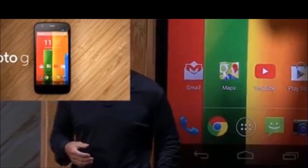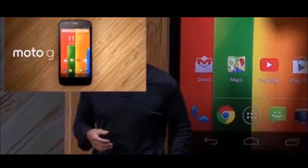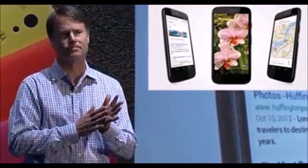Hey everyone, CTN Technology News here today doing the first look of the all-new ultra-affordable Moto G. The Motorola G is a solidly built plastic phone with a 4.5-inch screen running the latest version of Android to be in any sort of widespread circulation.